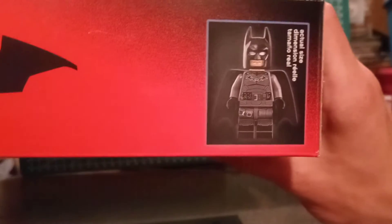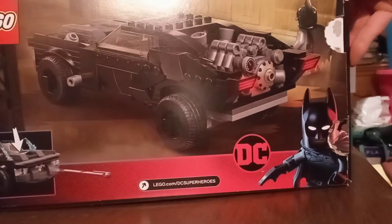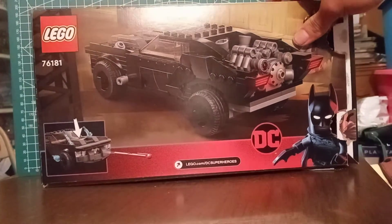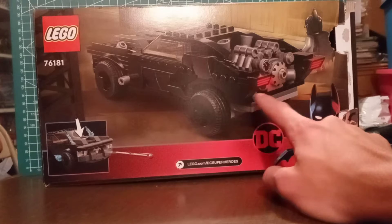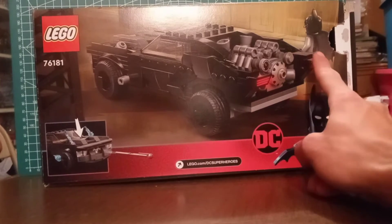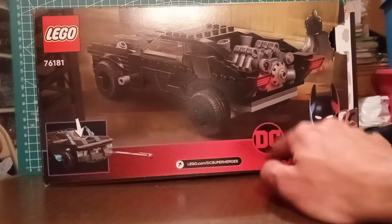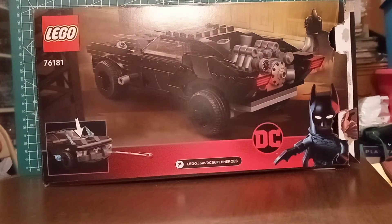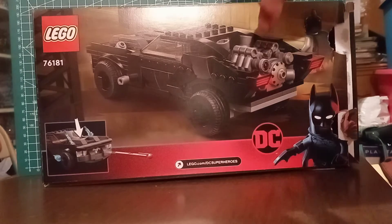Here's the back of the box. It shows you can shoot some missiles if you push down on the hood. There's a nice shot of the back of the Batmobile, Batman, and DC Super Heroes. This image I believe is one released some time ago of Batman standing right next to the Batmobile, and they're trying to replicate it.